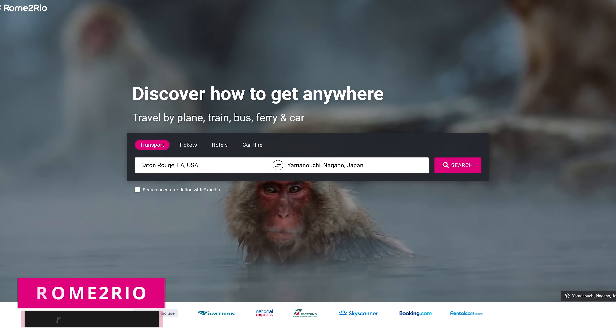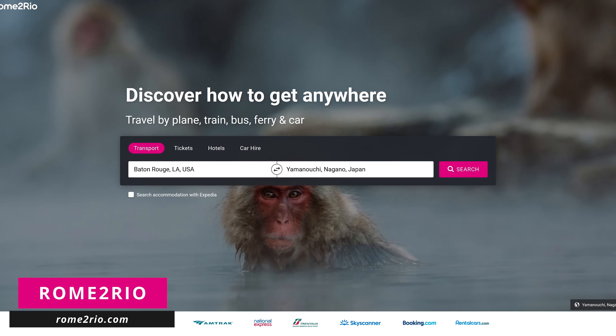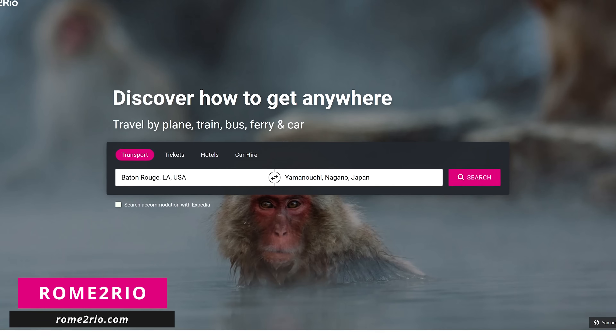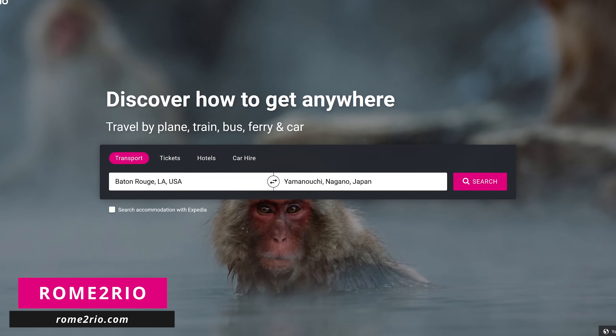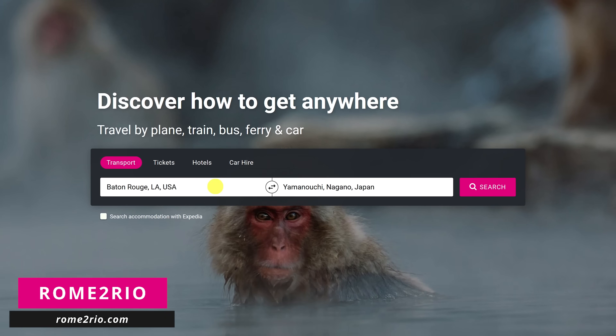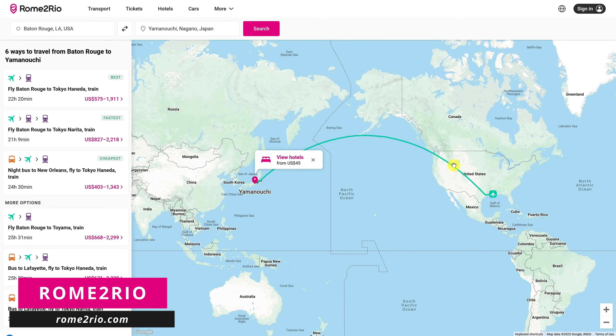Here's a cool travel site for you. Rome2Rio, which can be found at Rome2Rio.com, lets you search any address, landmark, and attraction to show you the best modes of transportation to get there. To use it, just enter your departure city and destination, then click on search. After doing a search, on the left it'll show you the best option.